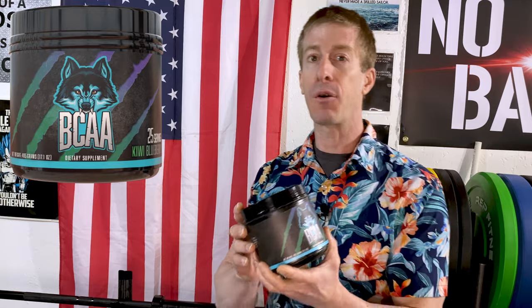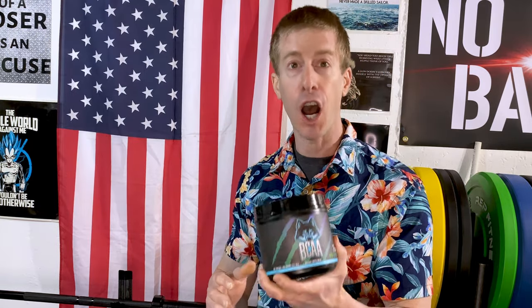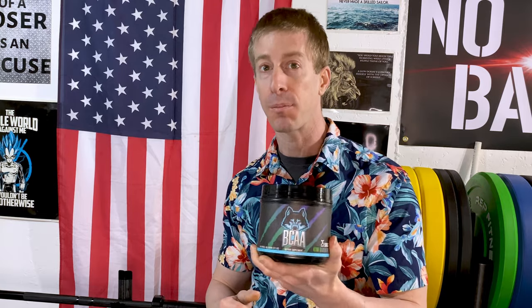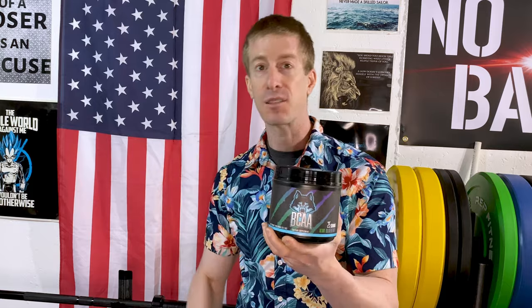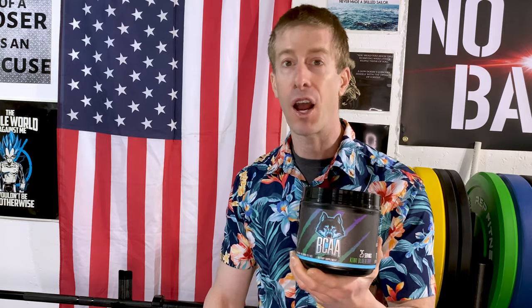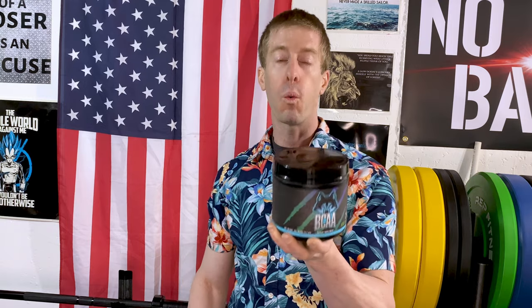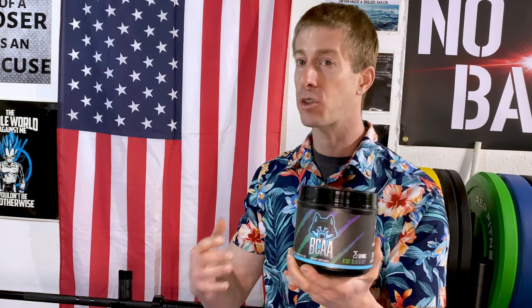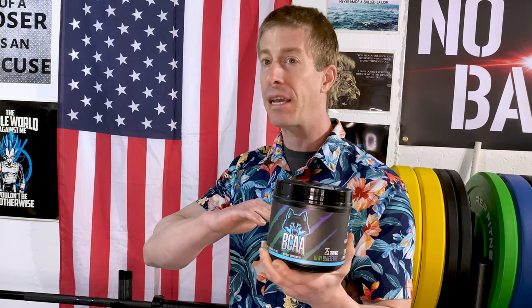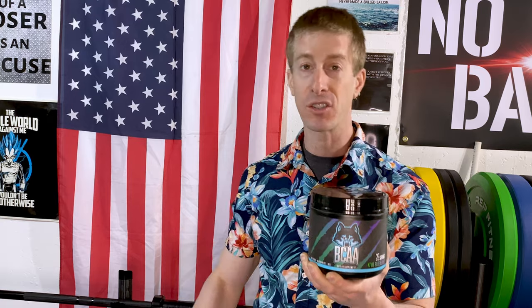First on deck is Huge Nutrition's BCAA bottle. Now in a previous video I made fun of them because of their marketing department — they do not know how to name their supplements. This says BCAA on the bottle, so you'd think it just has BCAAs in it. No — this thing is so much more than a BCAA product. One bottle, 25 full servings, which I love to see. So many supplement companies just do the basic 20 and try to get away with it.